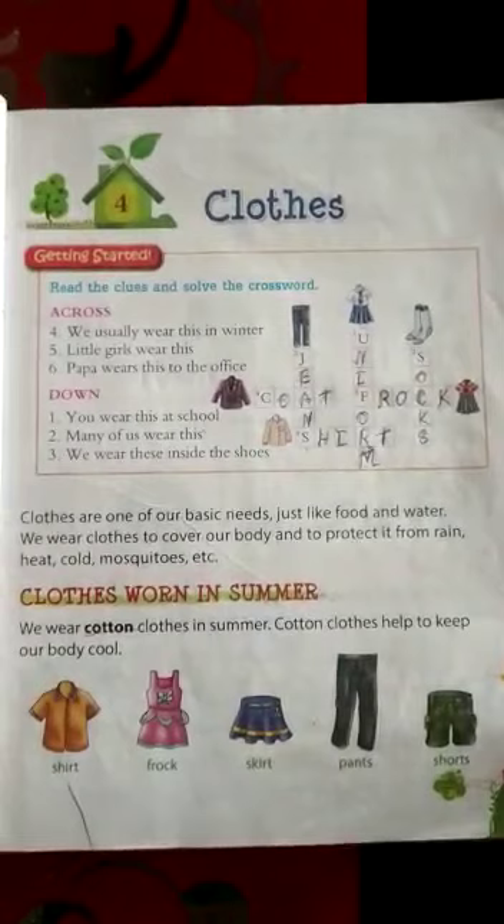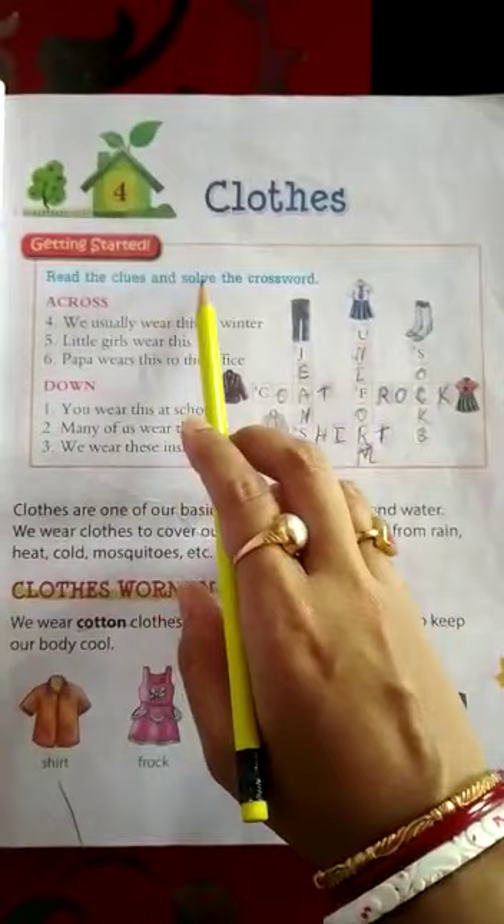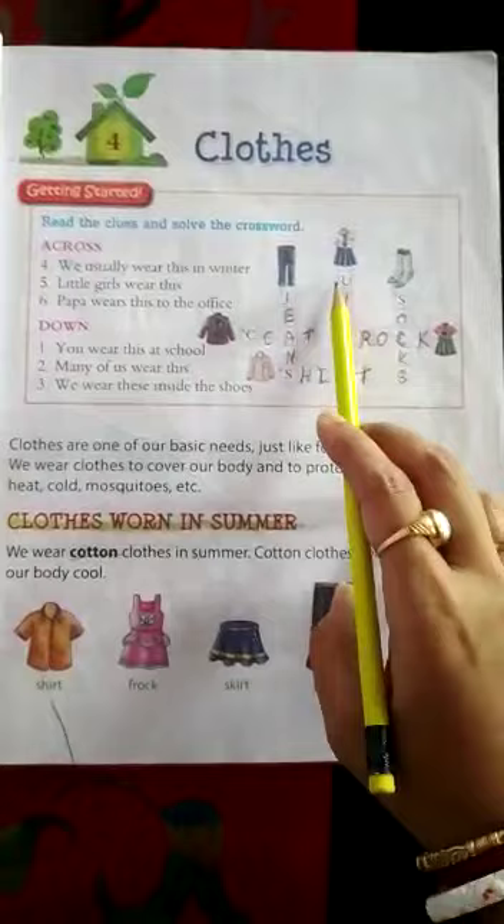Let's start. Before starting the chapter, here some activities are there like crossword puzzles. We have to solve this one. First, read the clues and solve the crossword. Here, across and down. This is across and these are all down.